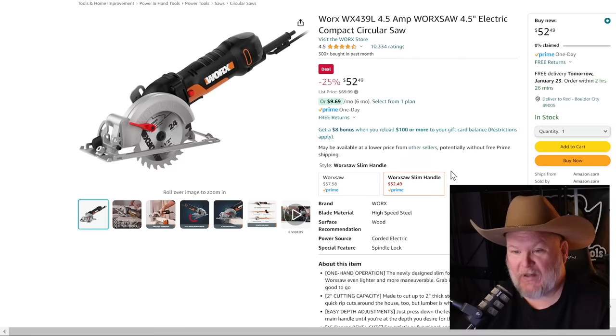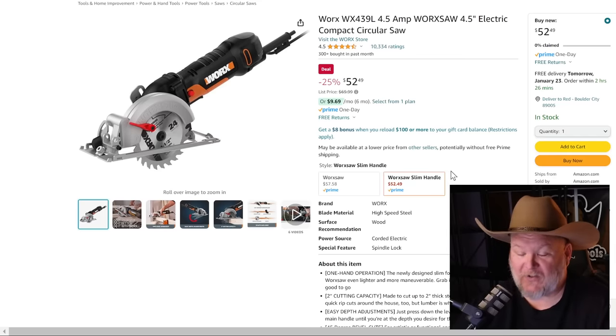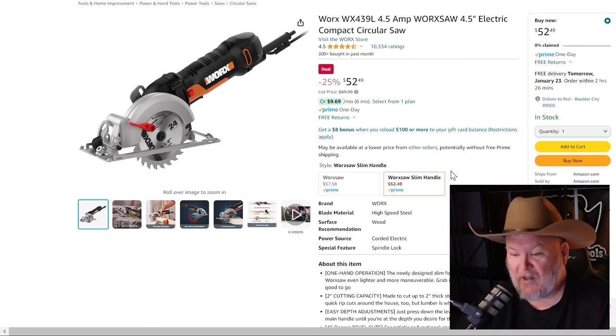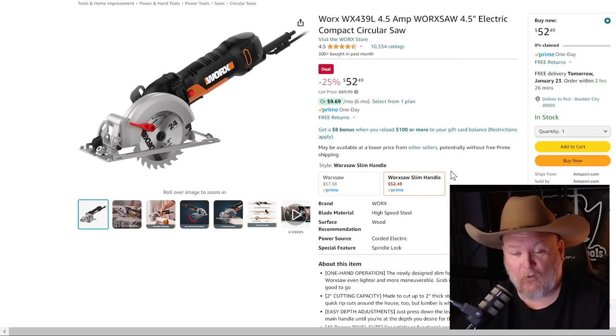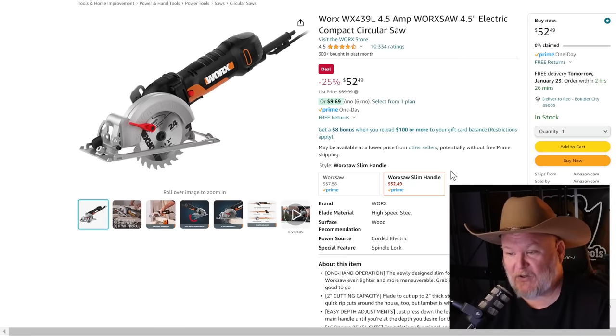Next up, Worx mini circular saw. Worx has really upped their game — they're definitely in that DIY to prosumer range. They're great for sheet goods, small cuts, stuff like that. It's corded, which means you don't have to worry about whether the battery is charged. It's always ready to go for $52.49. That is a nice little deal.